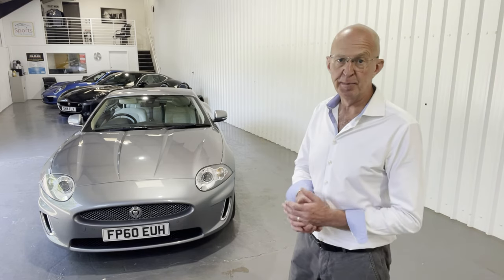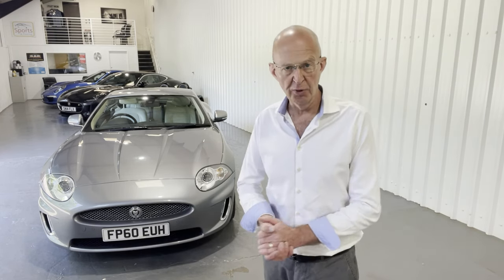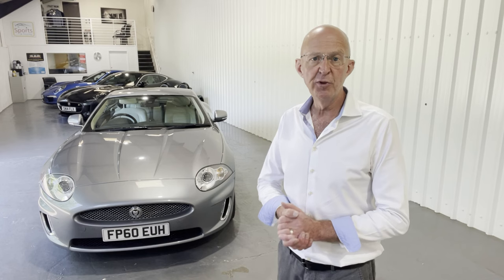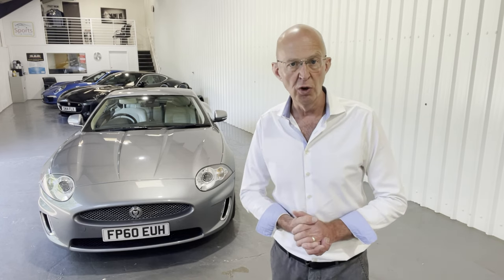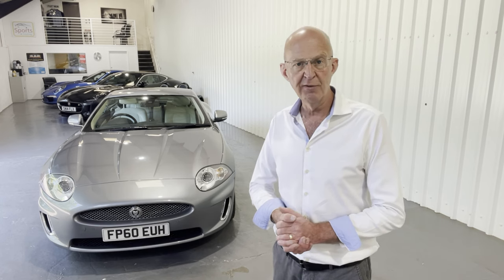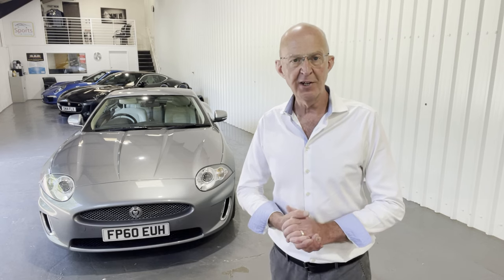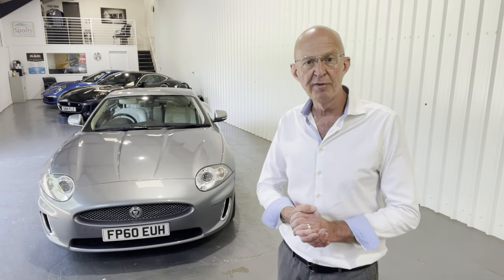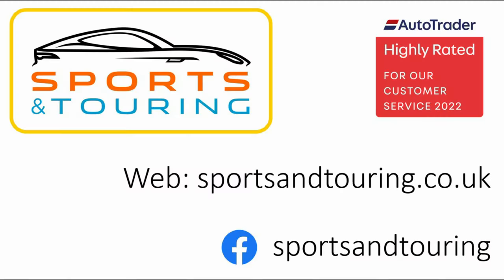Thank you very much indeed for watching. It's been a huge pleasure to show you this beautiful and rare XK Portfolio. We're Sports and Touring, based just outside Andover in Hampshire. We're open seven days a week by appointment only. Do please email, telephone or WhatsApp us with any inquiries, or if you'd like to arrange to see this car in person or by video call. We can send you a link to the Google Drive where we've got high resolution copies of the photographs and PDF copies of important documents. If you've got a car you need to dispose of, we'll give you frank and honest advice about the best way to achieve maximum value at minimum inconvenience. And if you'd like to chat about finance, we can do that too — we're authorised and regulated by the FCA. Do please take a few moments to read our reviews on Autotrader. I look forward to hearing from you very soon. Thank you.